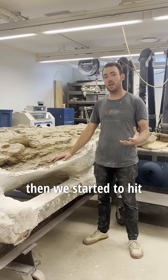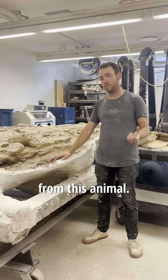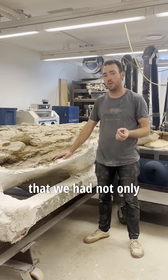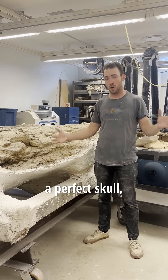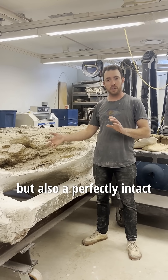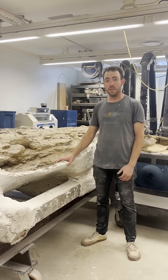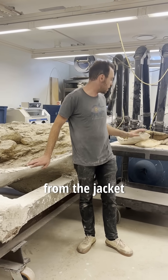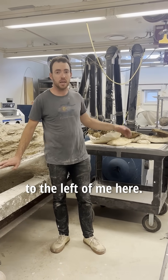First we hit a rib bone, then we started to hit vertebrae, or neck bones, from this animal. We hit vertebrae after vertebrae and discovered that we had not only a perfect skull, but also a perfectly intact neck. Next we ran into a perfect jaw, which we've since removed from the jacket and is on the table to the left of me here.